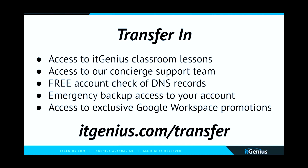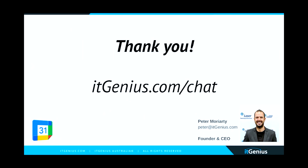Head along to the link here or the link below this video to get access to our classroom lessons and our team. Importantly, it doesn't cost you anything extra. If you're currently paying Google directly for your Workspace account, you just switch your billing to us — we buy at wholesale and charge the same rate Google does. From there you get access to all the extra benefits of working with IT Genius. We're uploading new videos to the classroom every couple of weeks and it's really being fleshed out.